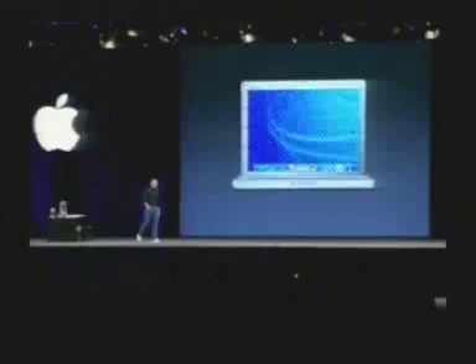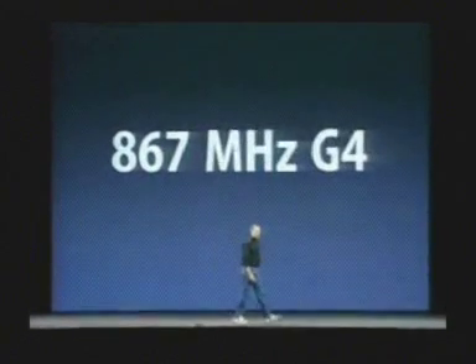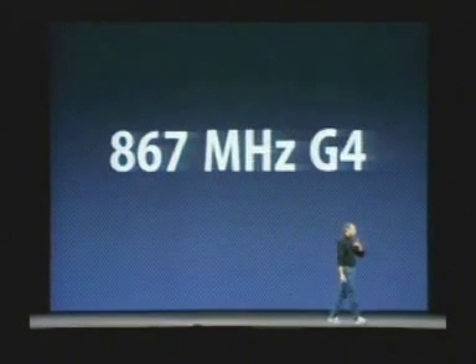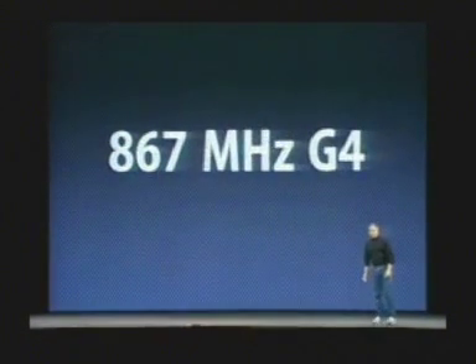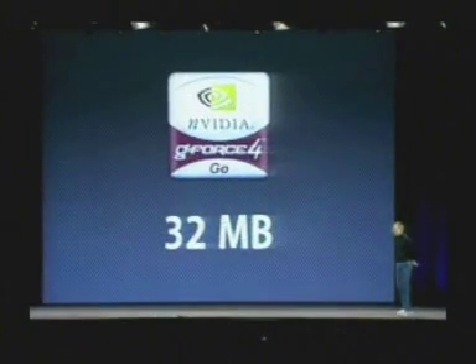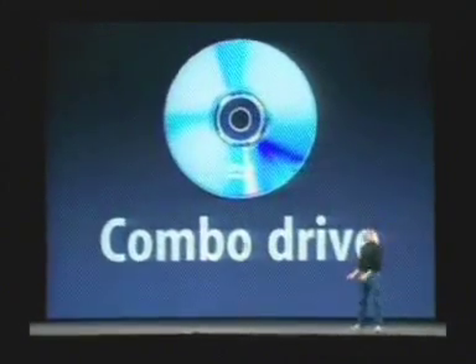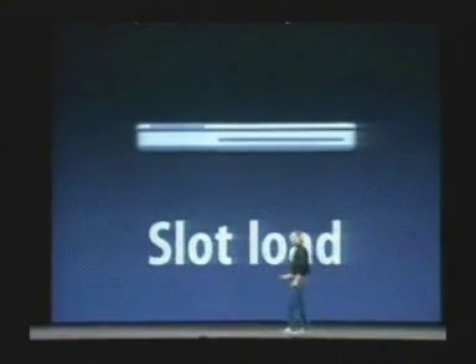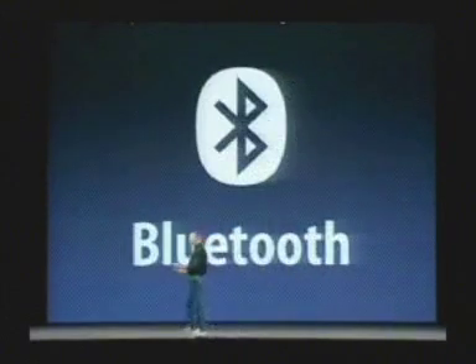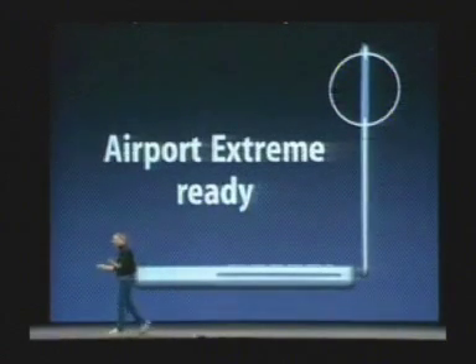The 12-inch PowerBook has a 10-by-7 display and an 867MHz G4 built in. It runs the iApps and Mac OS X beautifully. GeForce 4 420 Go graphics chip with 32MB of graphics memory built in. It's got a slot-load combo drive so you can play DVDs and burn CDs — slots right into the side. Bluetooth is built in and it is Airport Extreme ready, with the antennas in the right places. The Airport Extreme module costs $99 to pop in if you want to use it. Battery life...